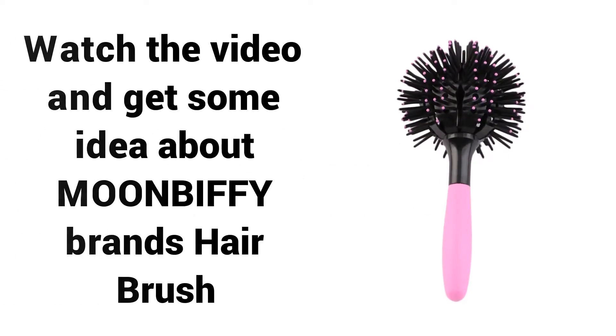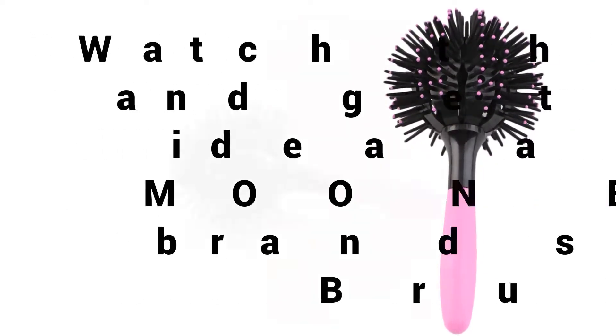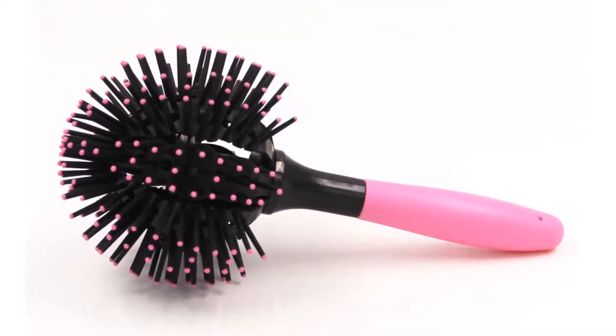Welcome to Best Buy. Are you looking for the cheapest hair comb in 2018? Watch the video and get some idea about Moonbuffy Brands Hair Brush. If you're looking for a high quality hair brush, Moonbuffy Brands Hair Brush is a great choice for you.